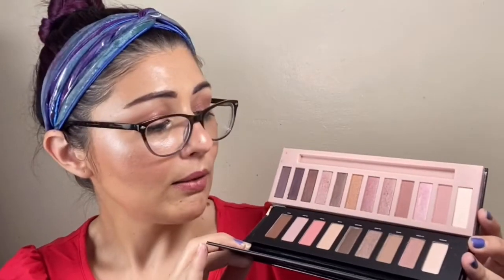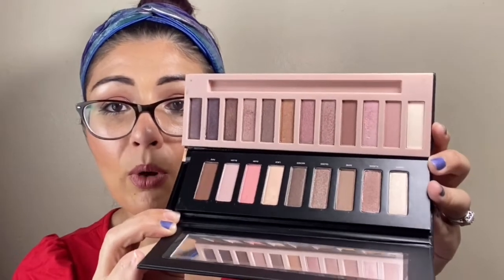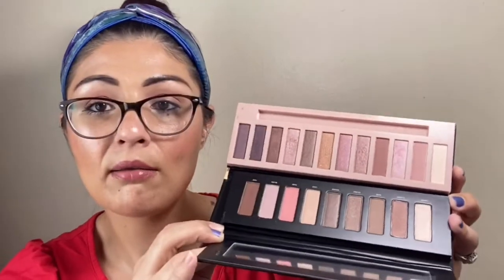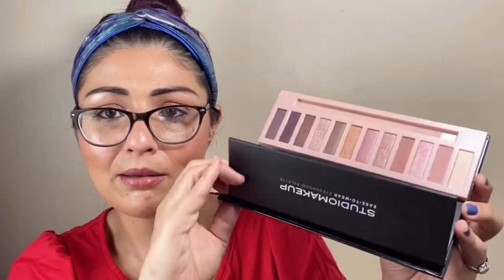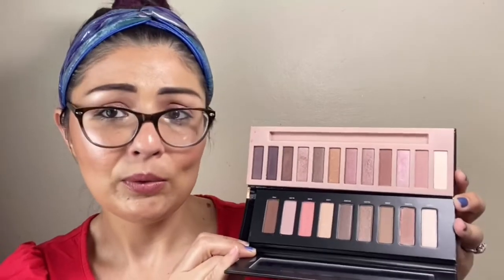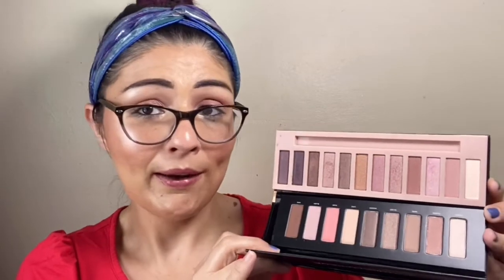The quality is not there, and this supposedly is $24. The manufacturing and quality control is horrible. Mine is a few months old and it still looks so much better than this Studio whatever palette. So let me ask you guys: do you feel that A, the Studio Makeup palette was made in the same factory as LA Girl, or B, they just tried to straight up rip them off? You tell me.